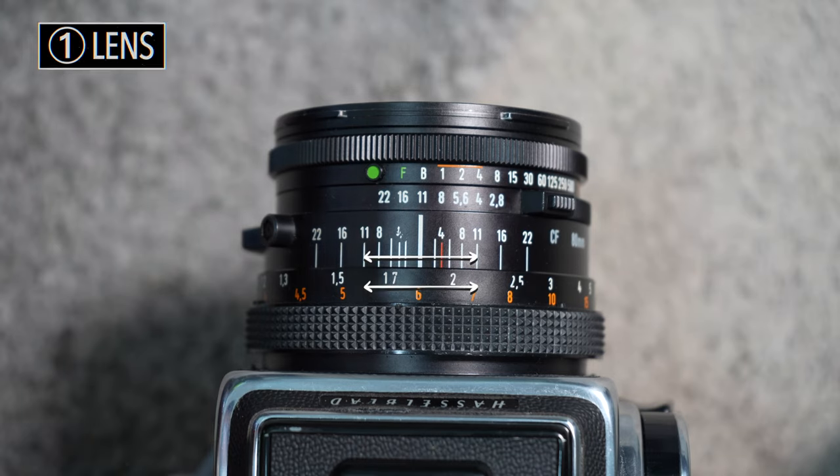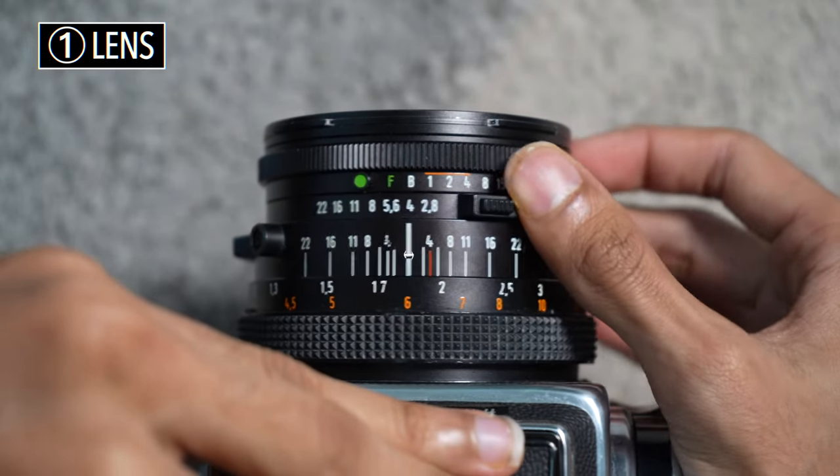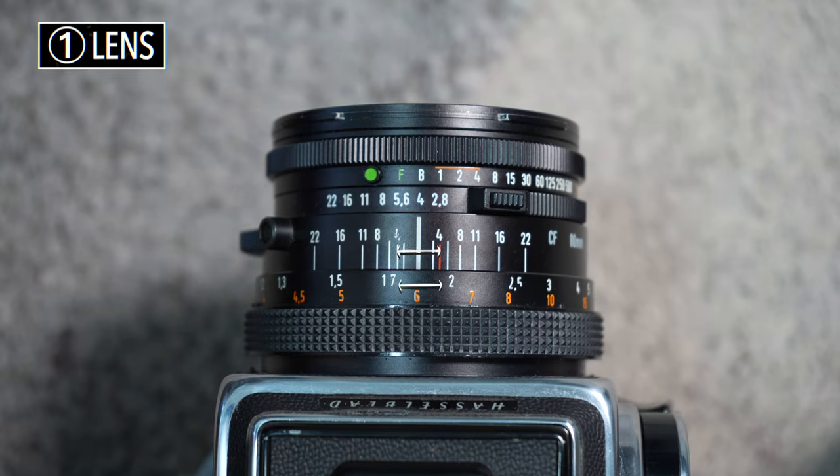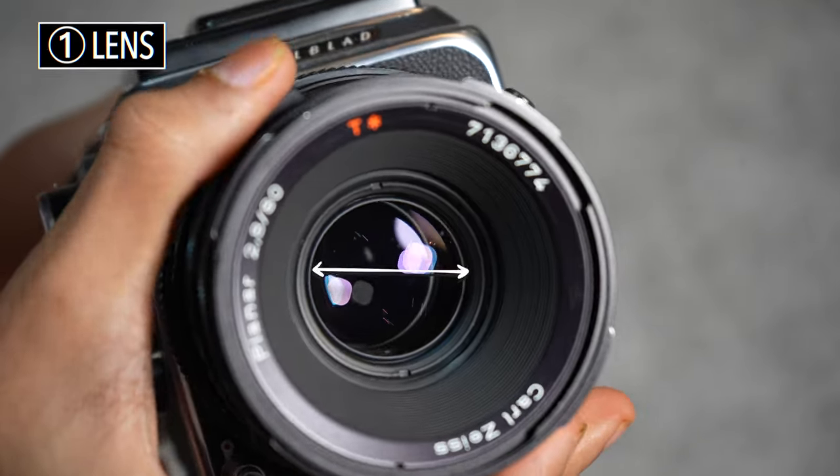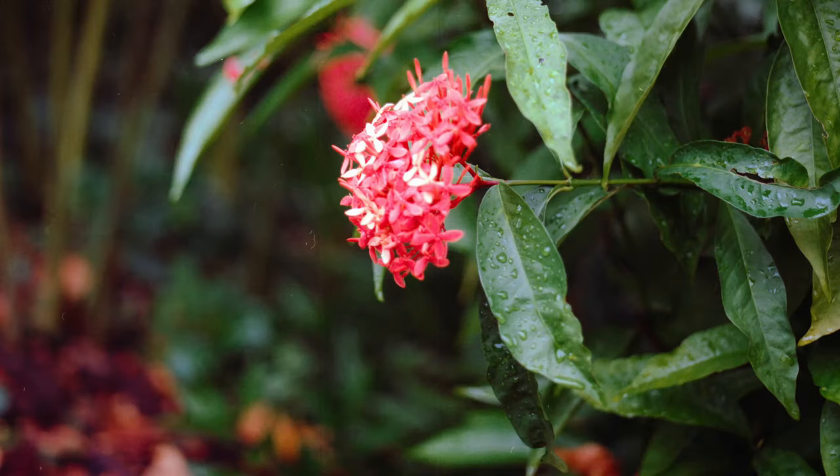Wider apertures squeeze closer to the chosen focal distance due to the reduced depth of field accordingly, but the end is f2.8 — the widest aperture this camera can produce — giving the largest background separation for images shot with this f-stop.